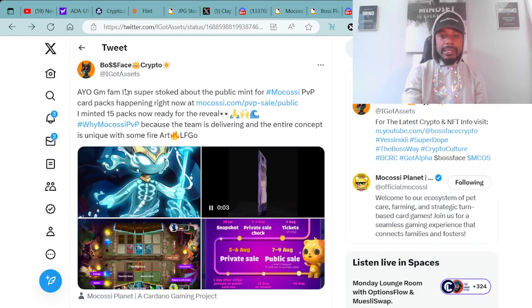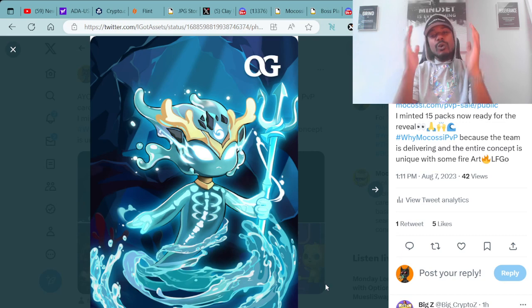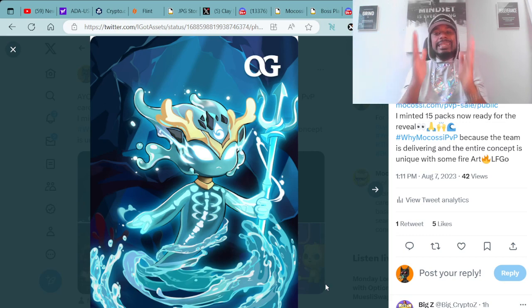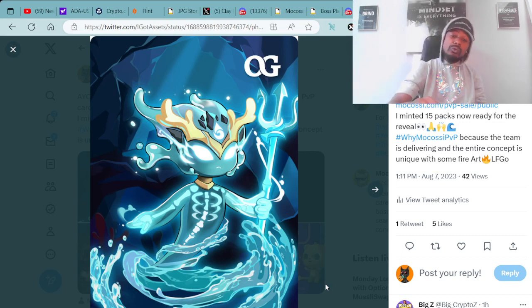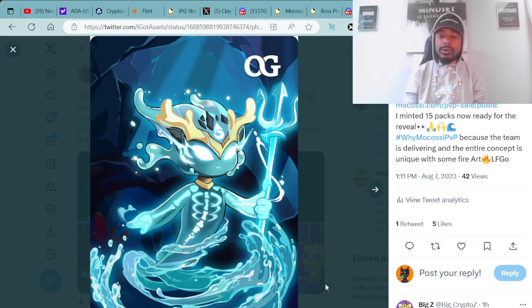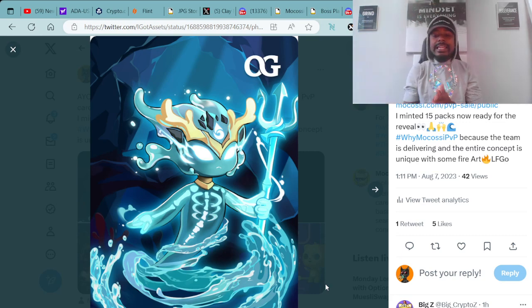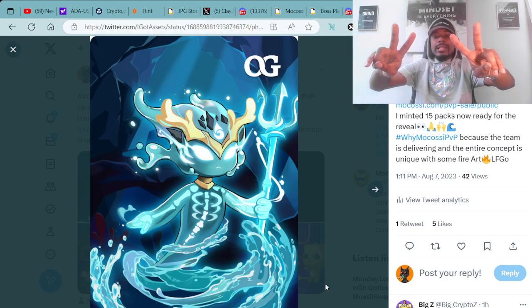It's your boy BossFaceCrypto, the number one crypto and NFT YouTuber across the world. I appreciate every one of your support — all the newcomers as well as everyone who's been here since day one. If you're looking to pick up some crypto or NFT related merch, make sure you head over to non-fungible lifestyle dot myshopify dot com. The link to the merch is down in the description. I hope you guys have a tremendous week. Happy Monday — let's go! Peace, love, and prosperity. See y'all soon.